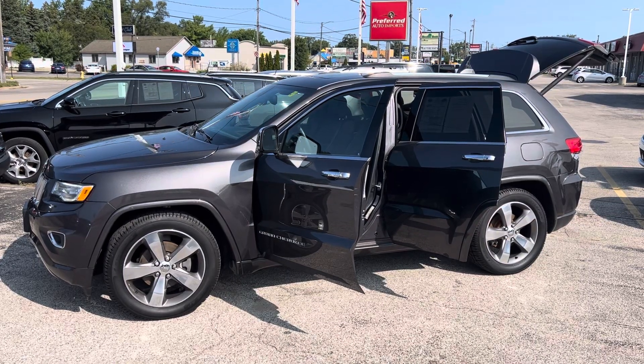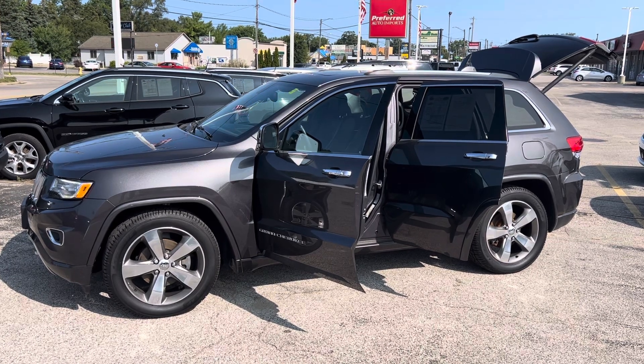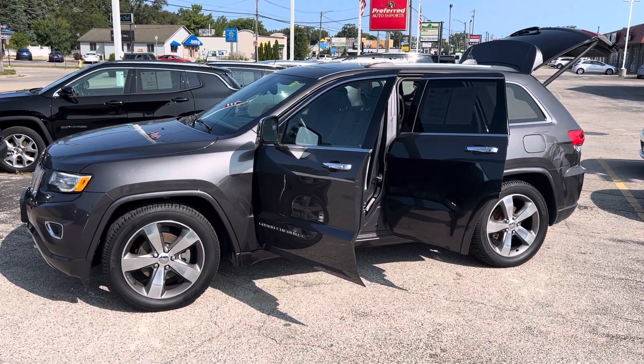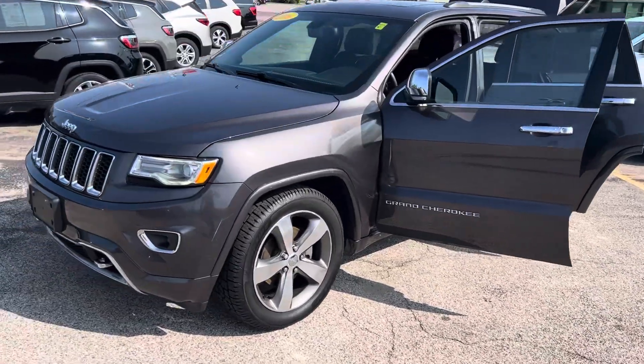Hey, this is Justin with Preferred Jeep on Henry Street here in Muskegon. You were recently online looking at our 2016 Jeep Grand Cherokee Overland. I'm gonna give you a quick walk around tour. This is the one with about 114,000 miles.